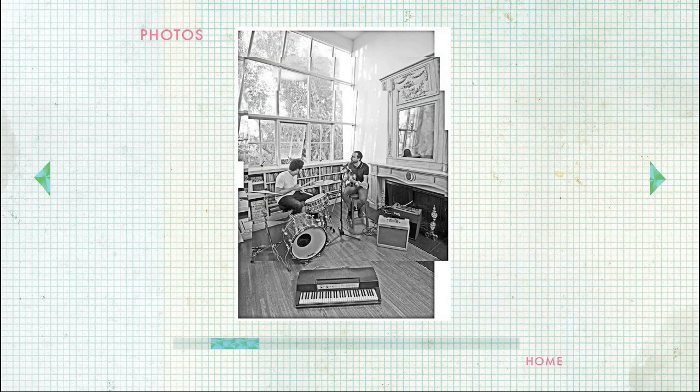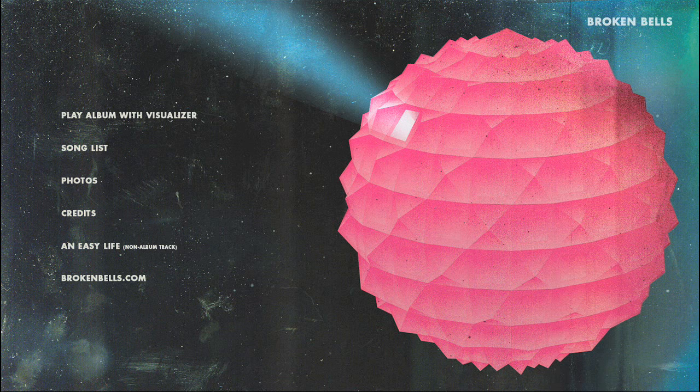That brings us to the photos section, which will give you a behind-the-scenes look at the making of the first Broken Bells album. Please note that selecting the home button at any time will always take you back to the main menu.